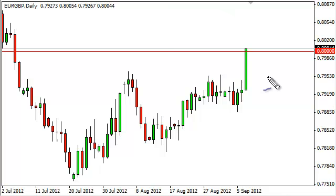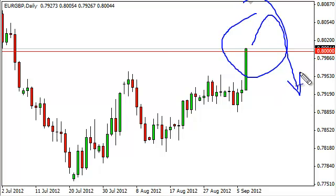After all, the pound looks very strong as well. Because of this, we think that now that we are entering the 0.82 level, it seems that there is a lot of resistance above, and we think that eventually we will be able to sell this pair again.